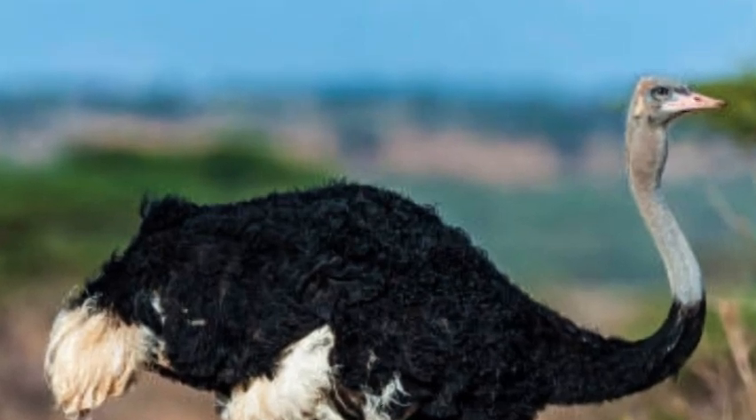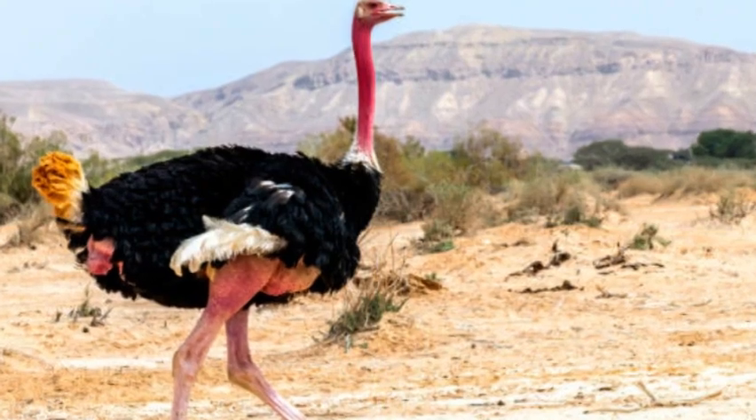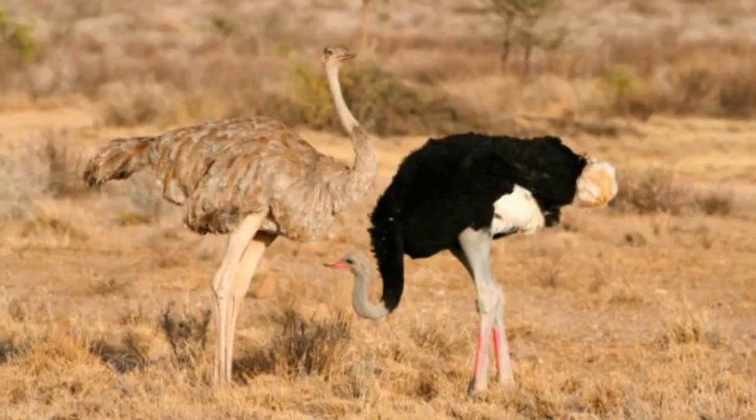The incubation period lasts around 6 to 8 weeks, with both males and females taking turns to incubate the eggs.